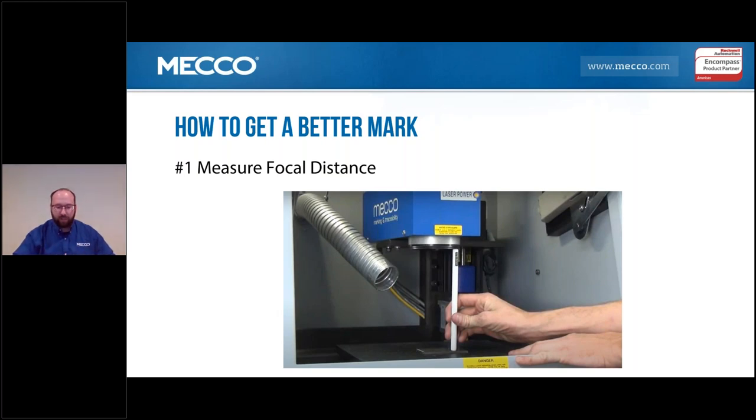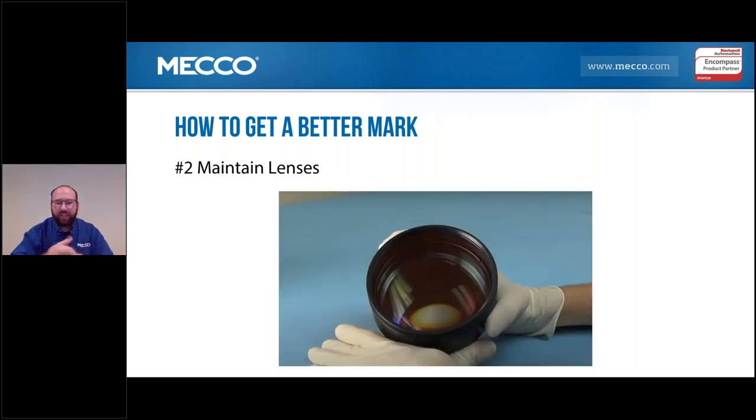If I still have a bad mark after checking focal distance, we'll look at the lens next. If you've ever been on the MECO website, we do have service videos on our YouTube channel demonstrating how to check these things. So if you have time, feel free to jump on the YouTube channel and search through some of these to see the stuff we'd like to see in action. So once focal distance is checked, the next thing to check is obviously the lens — this is what's doing the focusing of the light, giving you the intense energy density at the end of that focal distance so you can make your mark.